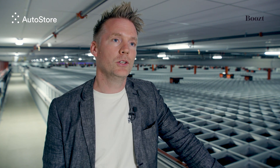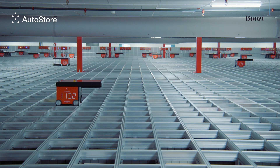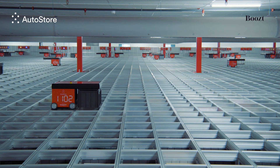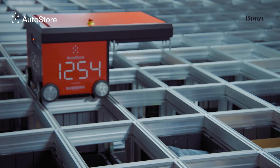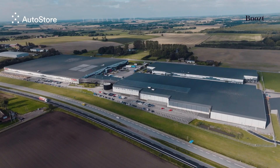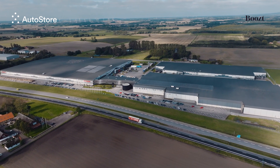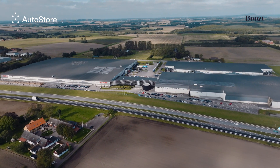We started installing AutoStore in 2016, and in 2017 we went live with the first cube. It started as a 125,000-bin cube, but since then we have expanded AutoStore every year. We expanded the first cube, then built a second cube and expanded that one, then a third cube and expanded that one. Right now we're sitting on three different AutoStore cubes: the first is 250,000 bins, the second is 460,000 bins, and the third is 530,000 bins. In total it's 1.2 million bins that we have here as a capacity.